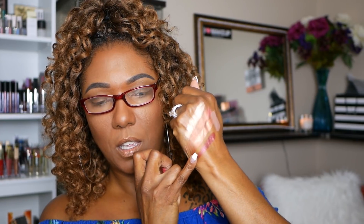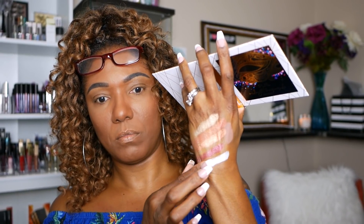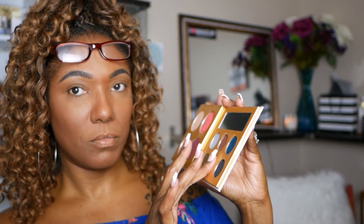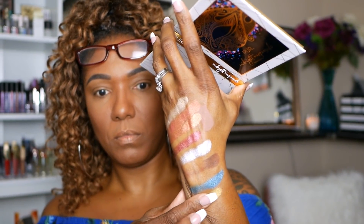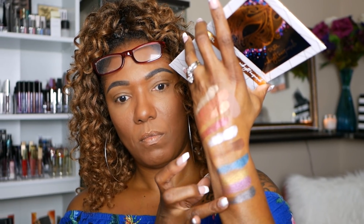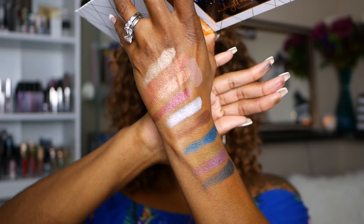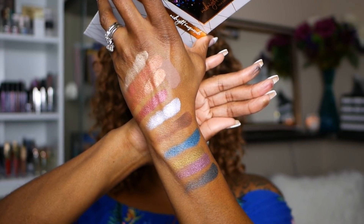Doing some quick swatches — oh, that's pretty! Those are gorgeous. All of these shades are gorgeous. It looks like the only matte shade is that dark brown in the middle, so I'm going to have to get creative with the eye look. I only have one matte and it's a dark brown — but we're about to work it out!